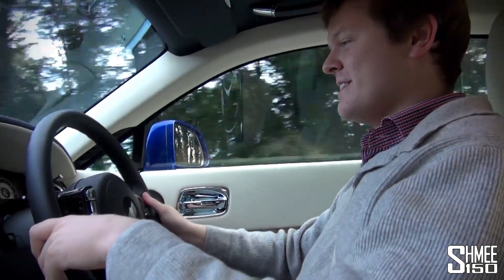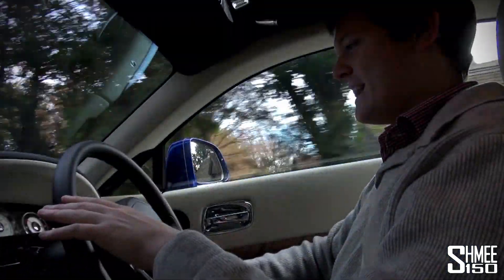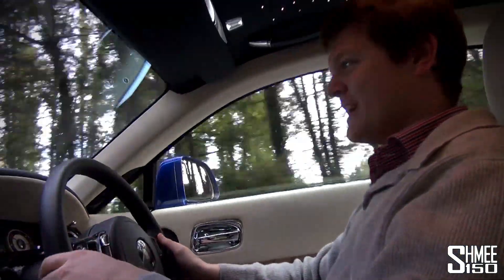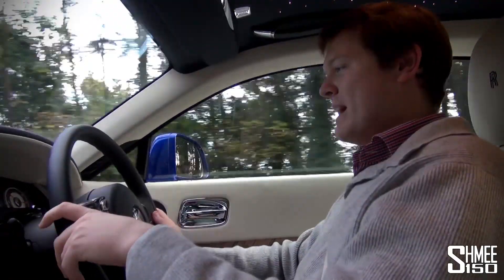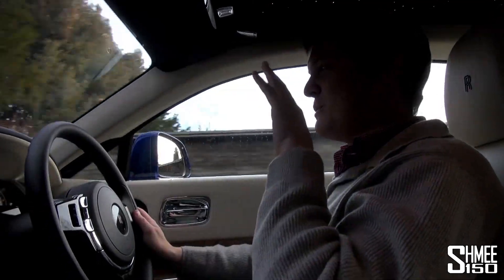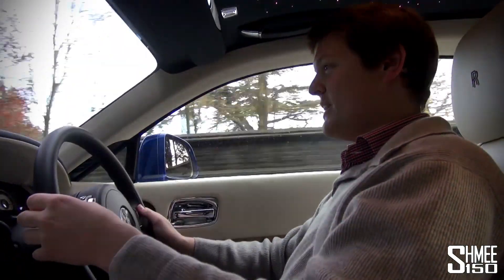Here we are then in the Wraith. First impressions — this is so quiet and relaxing. I can totally see how you would just want to cruise and cruise. I could drive this car down to Monaco any day of the week. It's amazingly quiet, and when you do put your foot down, the surge of power just pulls you away — quickly up to a speed you didn't realize you were going.